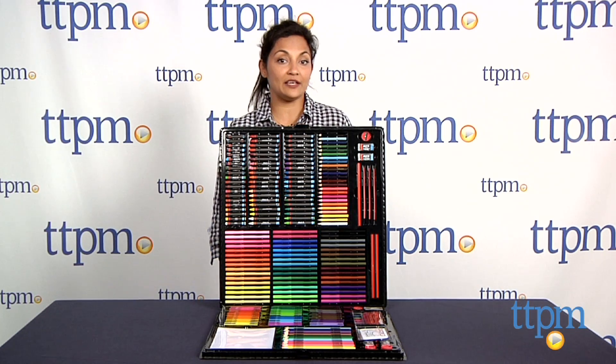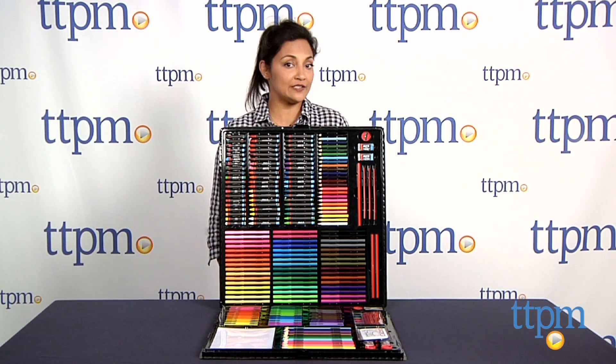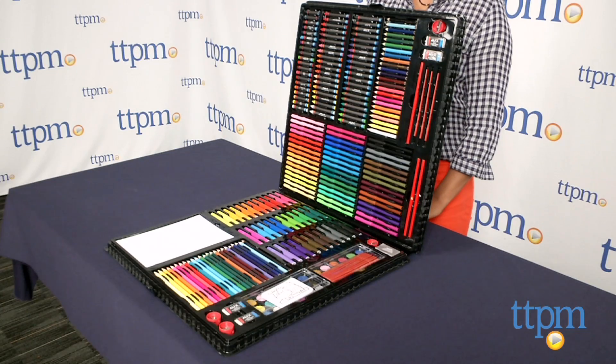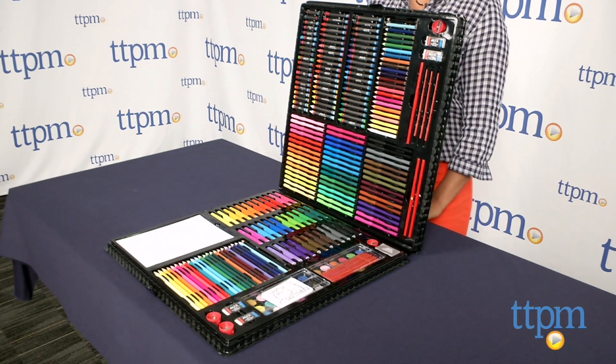Hey everyone, this is Maria with TTPM. Every little artist needs their arsenal of supplies, and with the Colossal Art Set from Alex Toys, they will be well stocked for any painting creation they desire.